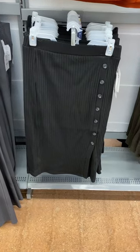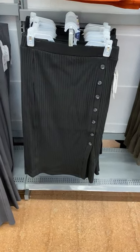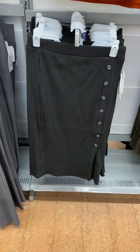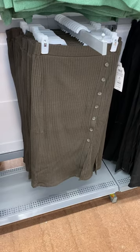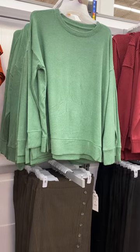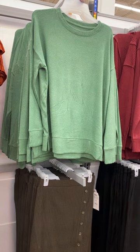Hey, welcome back to my channel! I'm at Walmart — I want to show you what's new. They have this Time and True ribbed button side-button skirt for only $14.98. You can also get it in green. I think it's so cute. They also have a super soft long sleeve shirt from Time and True here too.